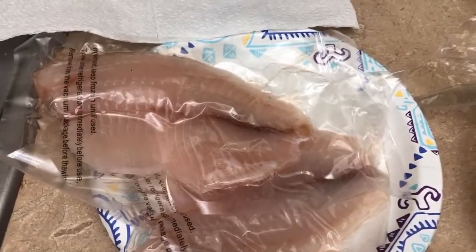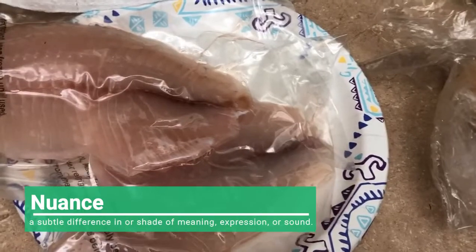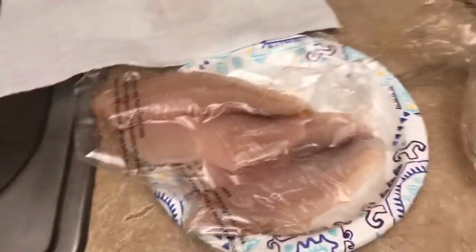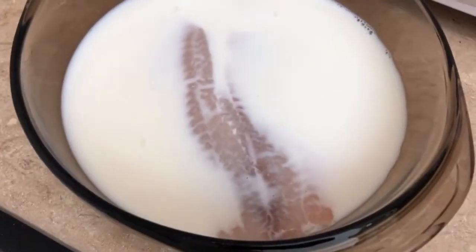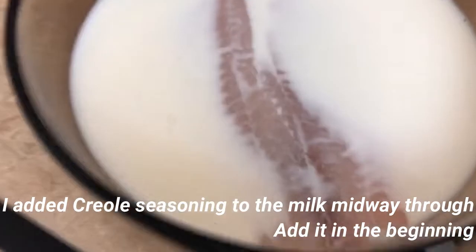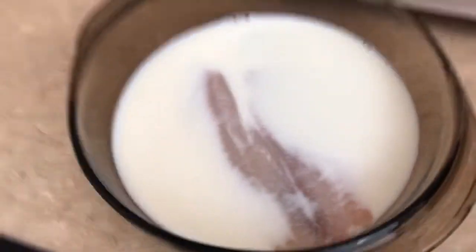She did get me this nice tripod so we all have to find our nuances in life. So we had the fish fillets soaking. I also bought them skinless and boneless, except there might be bones in it according to the packaging. So we're gonna have to wait patiently for about 15 minutes.